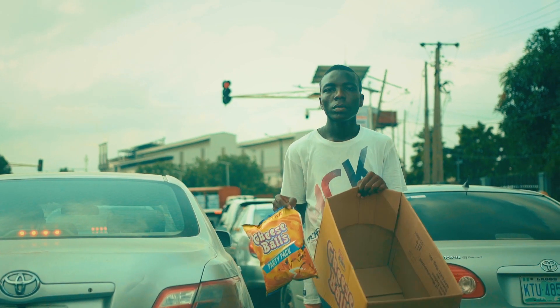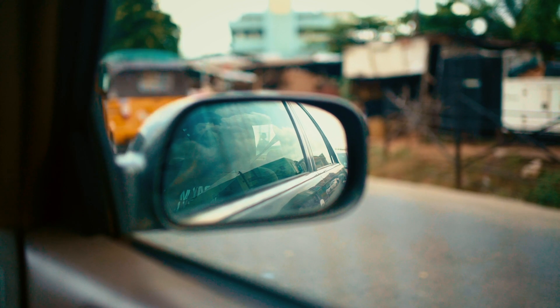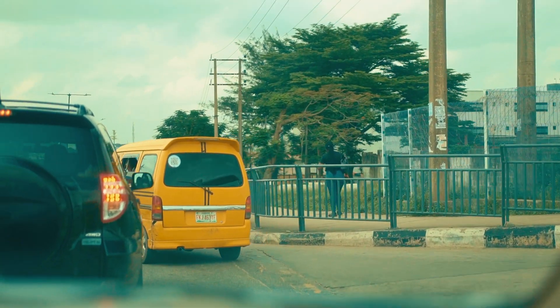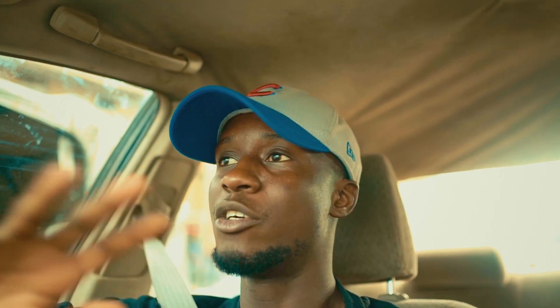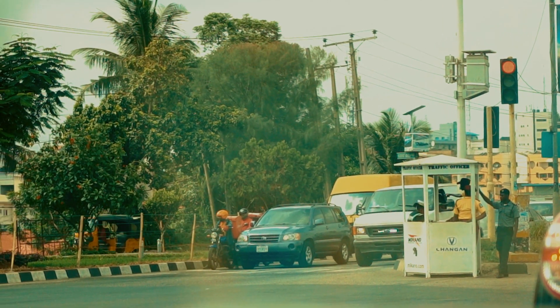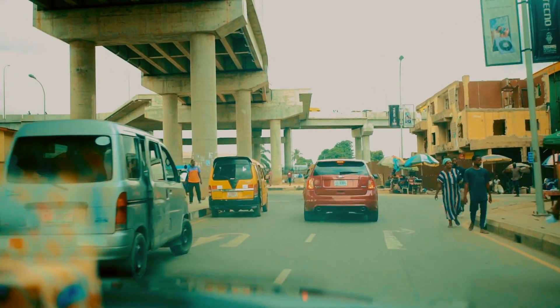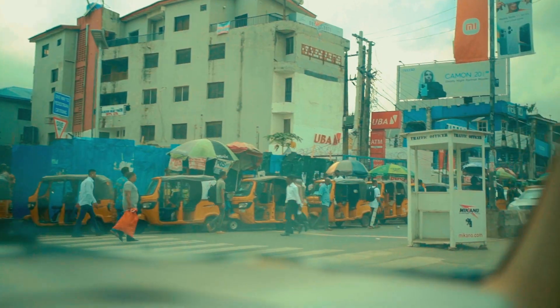We just got to Allen Junction and met a little bit of traffic, though it's moving. This is Lagos — you can't actually predict what you will meet. That's the situation of traffic in Lagos, but regardless we are not turning back. We are heading to Computer Village where we actually want to get what we'll be getting today.